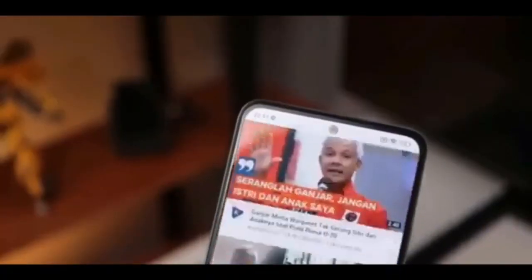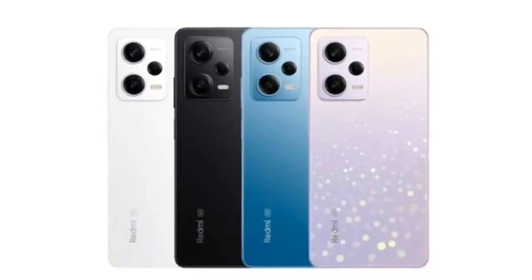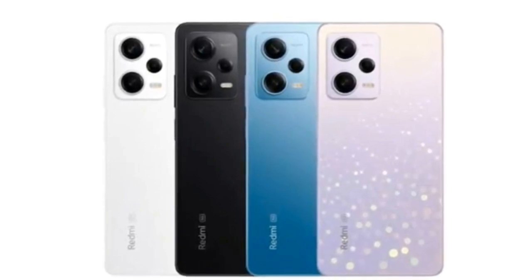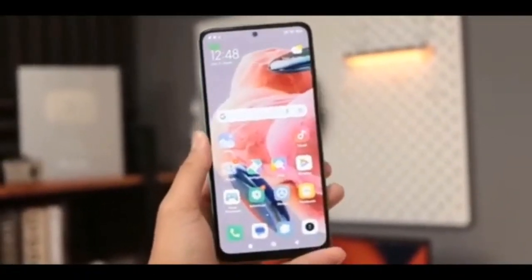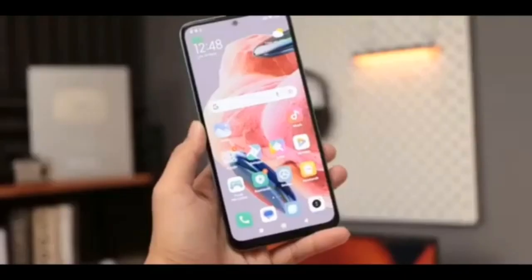Dropping down to LTE yields some savings. The Redmi Note 12 4G can be had with either 64GB or 128GB of storage and has a dedicated microSD slot. RAM is 4GB in either case. Prices for those two versions are 205 euros and 220 euros. You can find more details in our review.